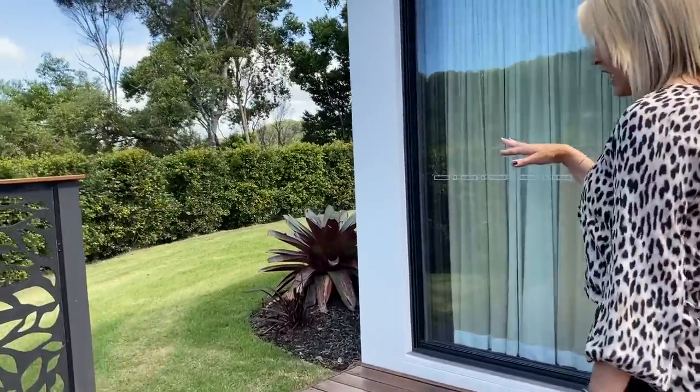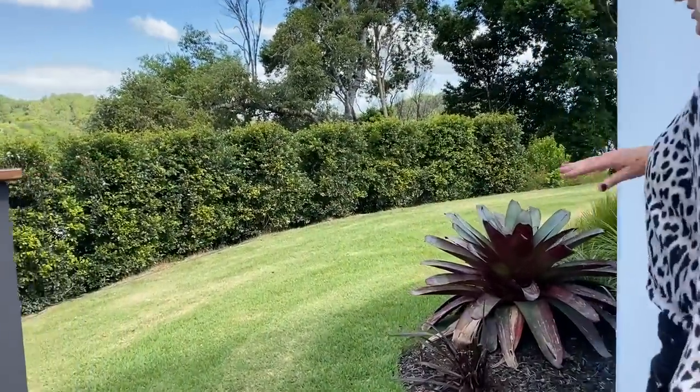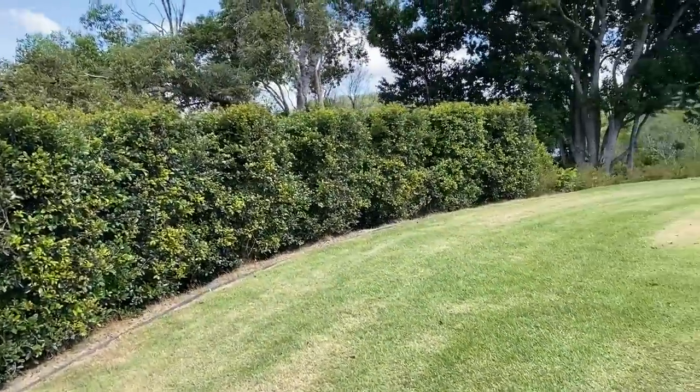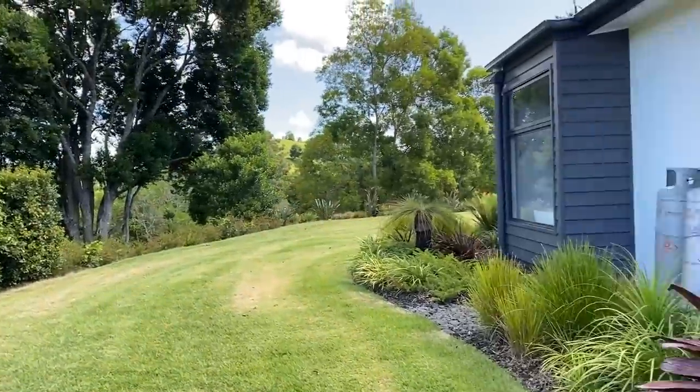There's also this beautiful grass area that we showed you from out the front — it loops right around to that front area too. It's like a cute little place for the kids to play.